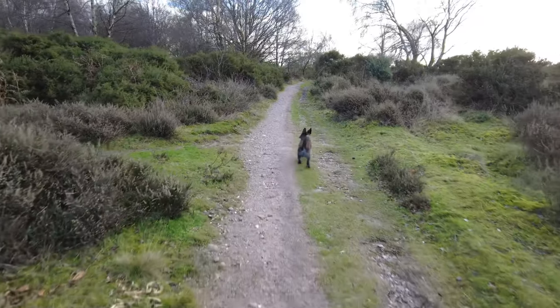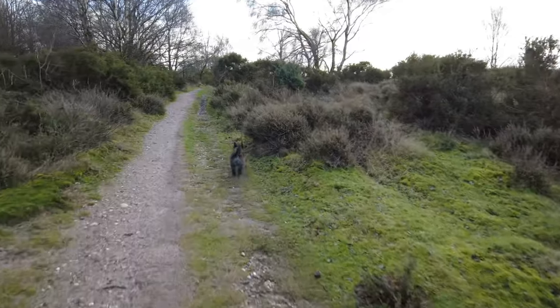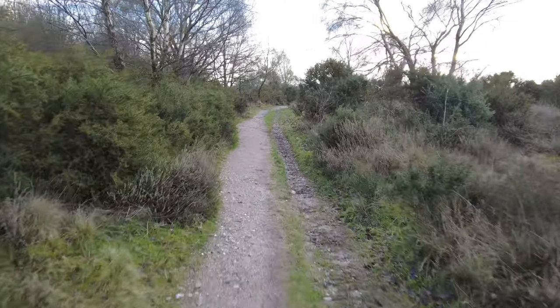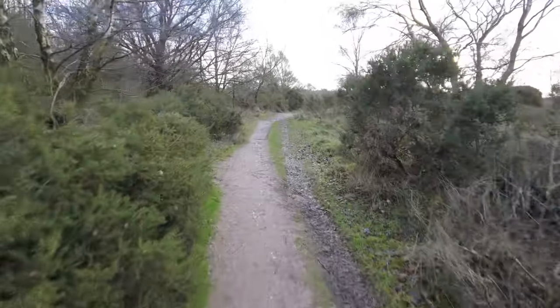And again, it's another good one. I've seen a couple of people walking their dogs, but on the whole this route, if you want a nice peaceful walk without seeing many people, this is another good one guys.